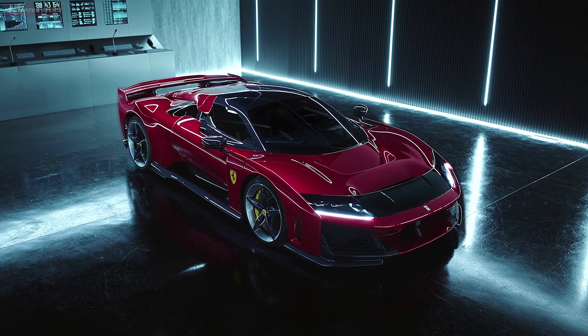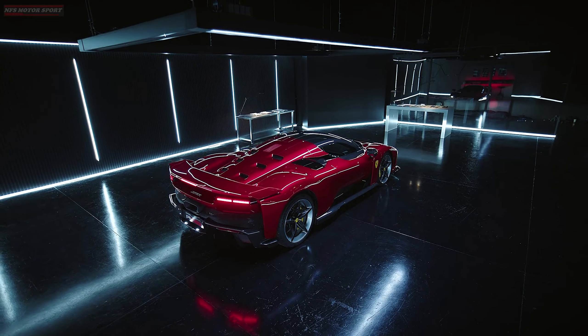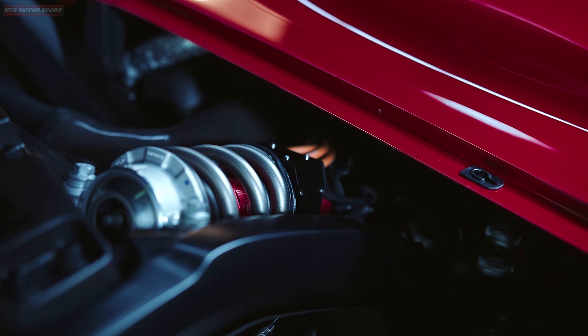It is equipped with many technologies from Formula One, a hybrid V6 engine with 1,200 horsepower, and is the most powerful and fastest road car ever built at Ferrari.